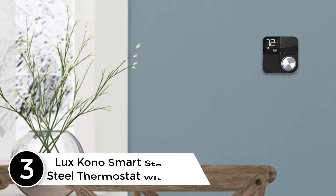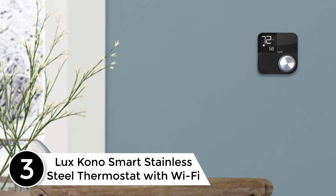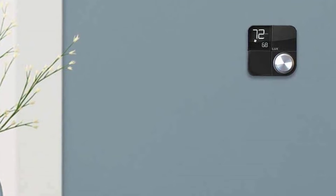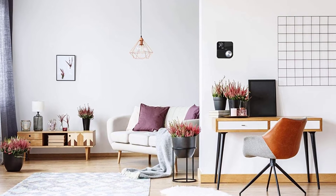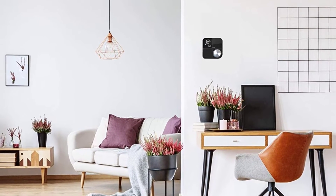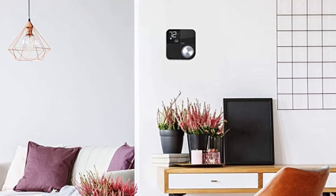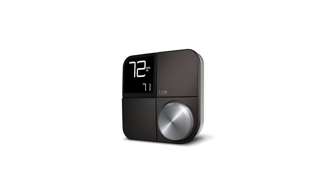At number 3: the Lux Kono Smart Stainless Steel Thermostat with Wi-Fi Compatibility. If you're in the market for a smart looking smart thermostat, the Lux Kono Smart ticks both boxes. The standard black stainless cover offers a modern look, but multiple faceplate options are available and can easily blend in or contrast your wall color. A paintable option is also available. Beyond style, the Kono Smart offers substance too.